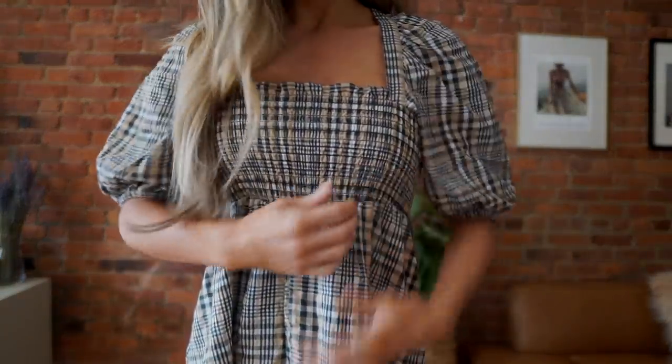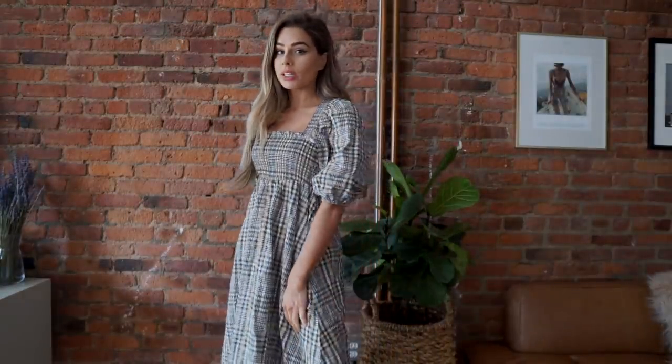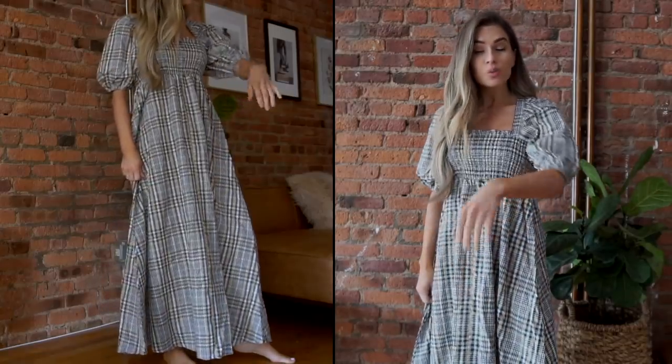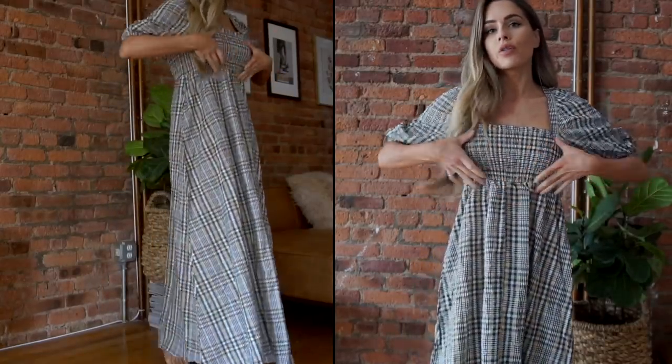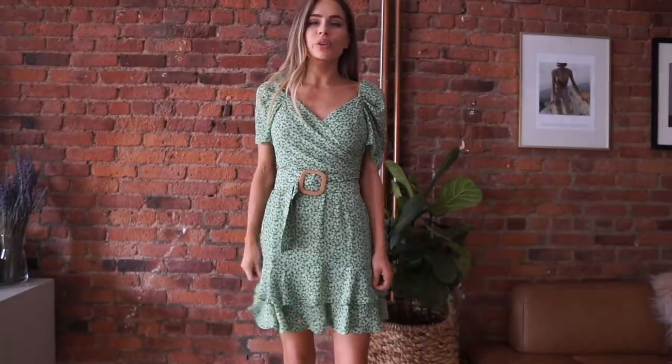I love this dress — I love the print on this. I feel like it's very subtle but it's got some yellow in it, plus black and white. I think this is going to be so easy to just throw on in the summer with some sandals. It's really lightweight and I love this top part — I love the material and the puff sleeve as well.